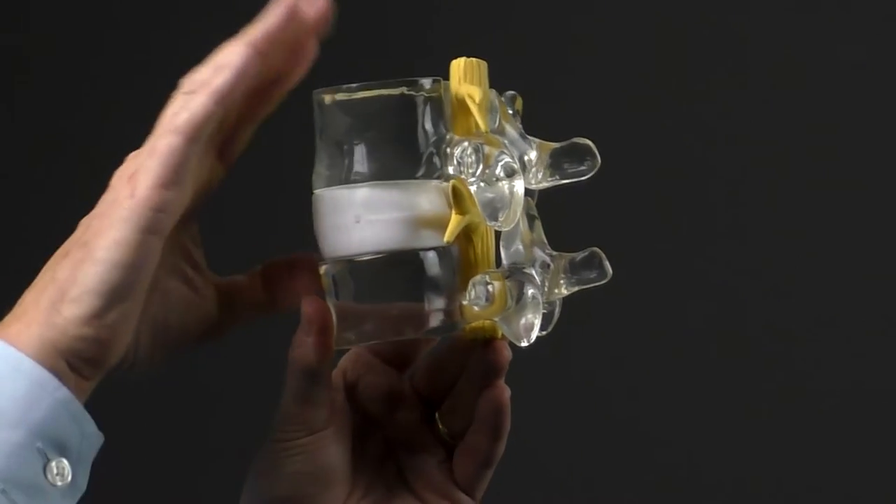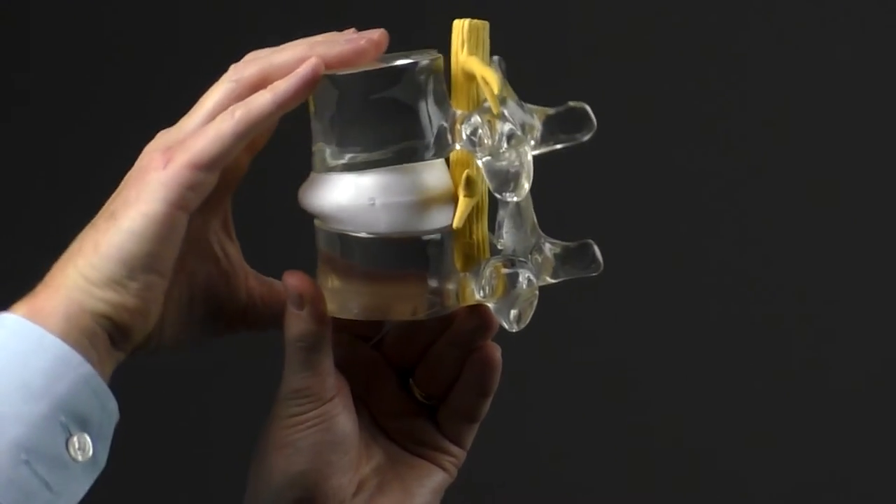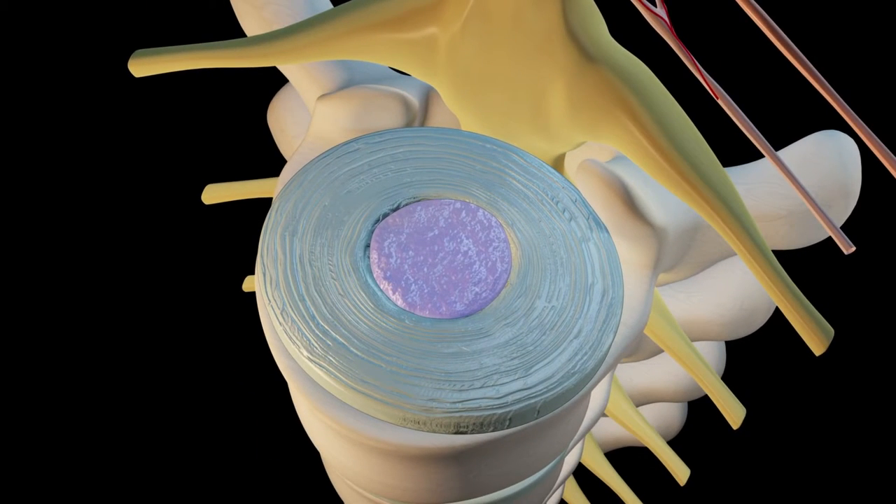These small discs have a big job — they enable your spine to move in all directions. Your spinal column has 24 movable bones with spinal discs in between each pair. Each disc acts like a small swivel to allow your body to tilt and rotate. A disc's inner layer is mostly made up of water, and that high water content keeps it supple and movable.